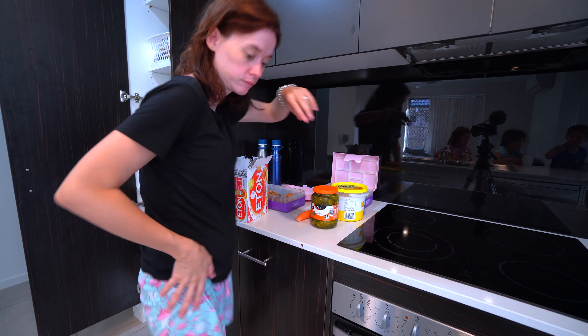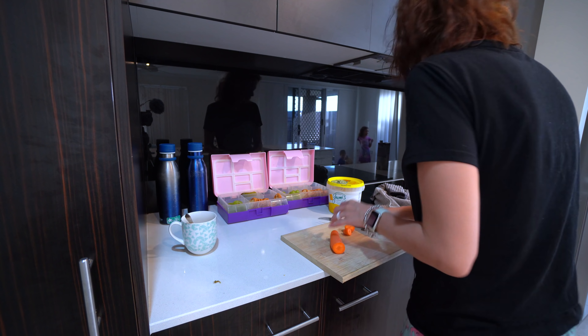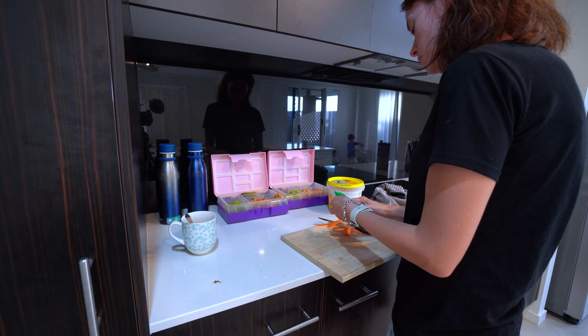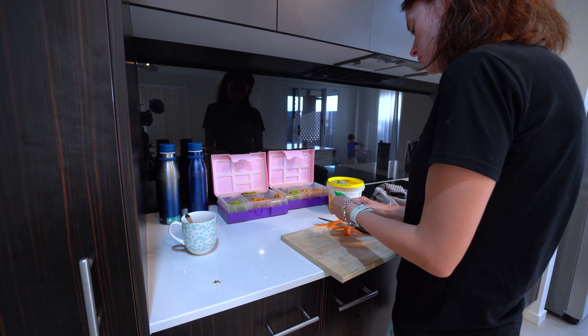I used to sit down and have my coffee, but I used to find it really hard to get back into the groove once I'd sat down. So now I save that for later, and in the mornings I just power through getting kids' lunches ready. On this particular day I only had three kids instead of five, but pretty much my mornings run the same way — I just make a couple of extra lunch boxes.